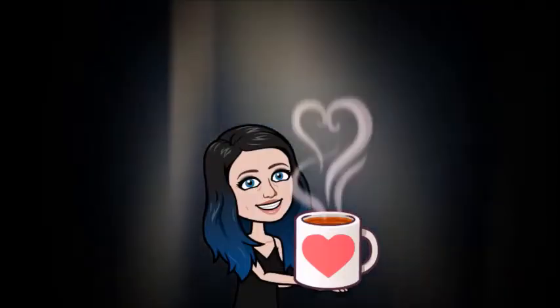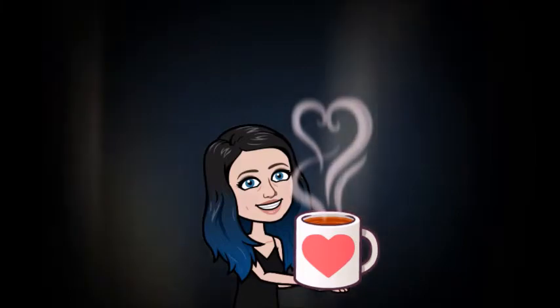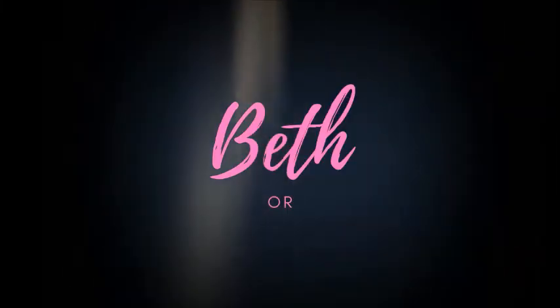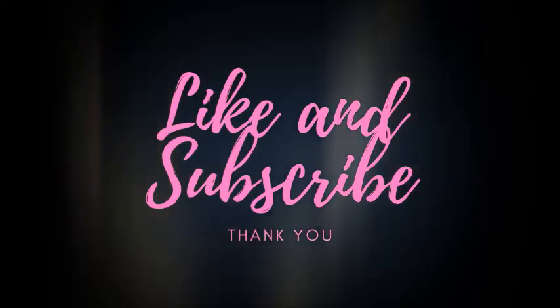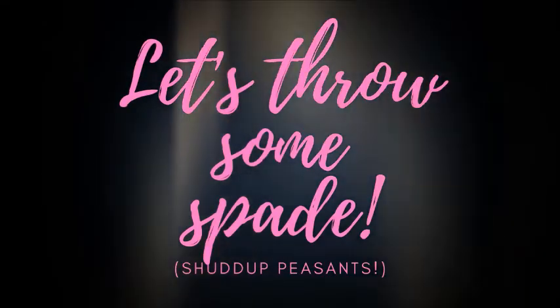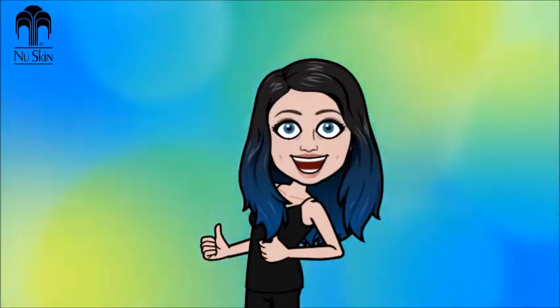So please grab a snack and a drink and get comfy. Hello, everyone. My name is Beth, or Queen of Spade. Please do give this video a like, subscribe if you're new, and without further ado, let's throw some spade. Upon researching this MLM, I hadn't realized it was actually older than I was. It has been a controversial company in the media since investors began questioning if it was a pyramid scheme in 2014. So let's take a look at what this company has to offer and decide for ourselves — is New Skin a pyramid scheme or a legit business opportunity?